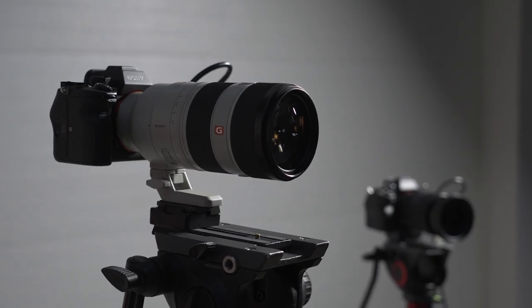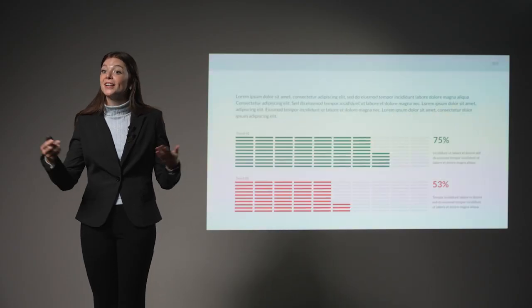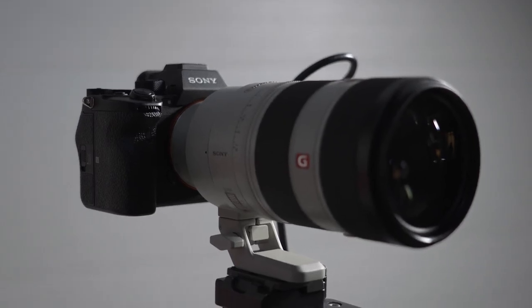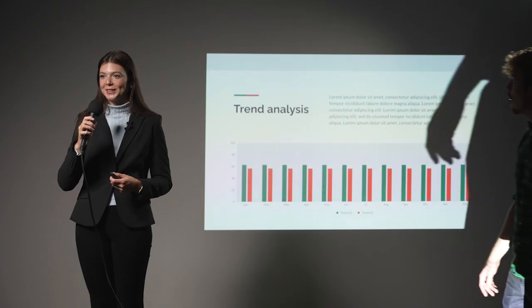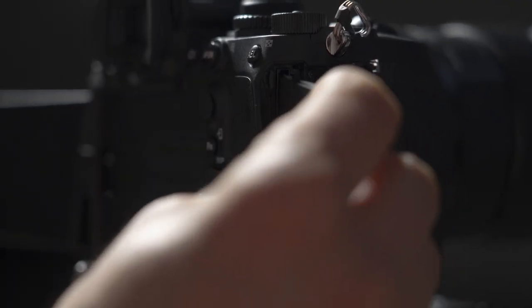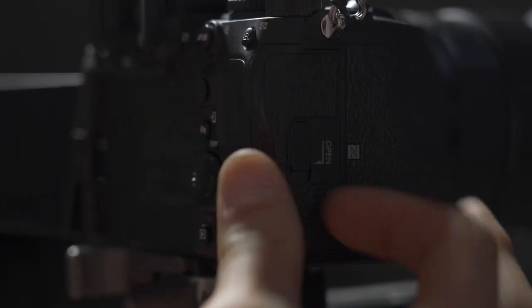First is our camera setup. We use at least two cameras to capture a variety of angles. Our typical setup is a wide shot featuring the entire stage and a close-up shot on the speaker. Another benefit of using multiple cameras is if there's a technical issue with one of them during the event, or if an audience member blocks one of the frames, we can cut to a different angle while editing. Additionally, our cameras record to two SD cards, so we have a backup recording if one of them fails.